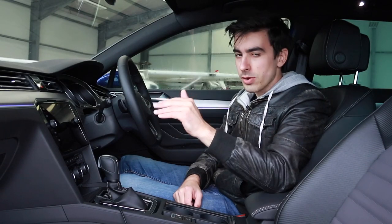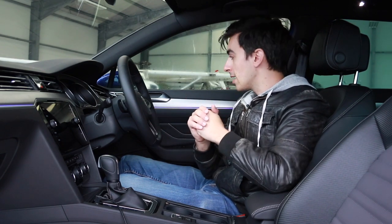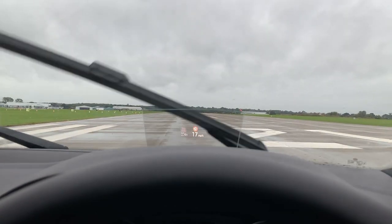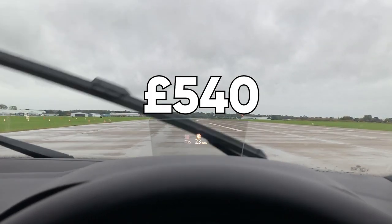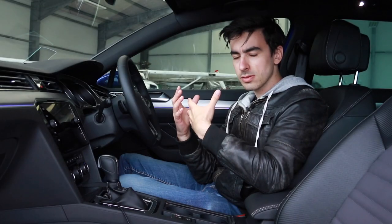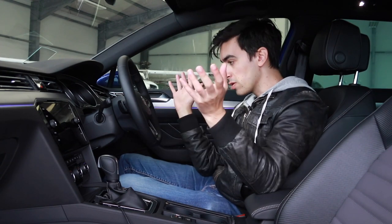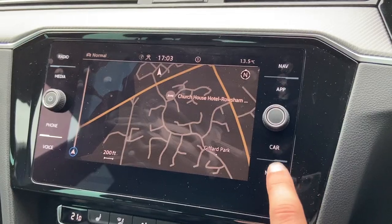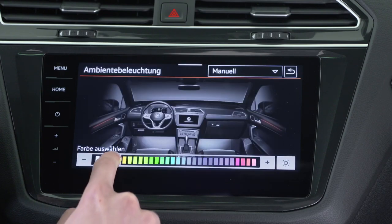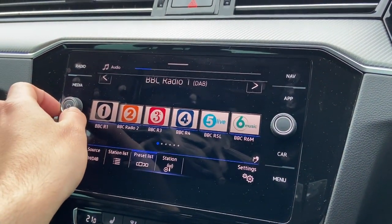The cars we get sent are usually loaded with options, so I'll point some out. The ambient lighting pack, with lovely lights around the cabin, is £265. There's also a head-up display at £540 and a panoramic sunroof for £1,000. As standard on the R-line you get air conditioning, heated seats, steering wheel controls, and an 8-inch infotainment system. You can upgrade to a 9.2-inch panel, but the 8-inch comes with handy shortcut buttons around the screen edge — personally I prefer that.